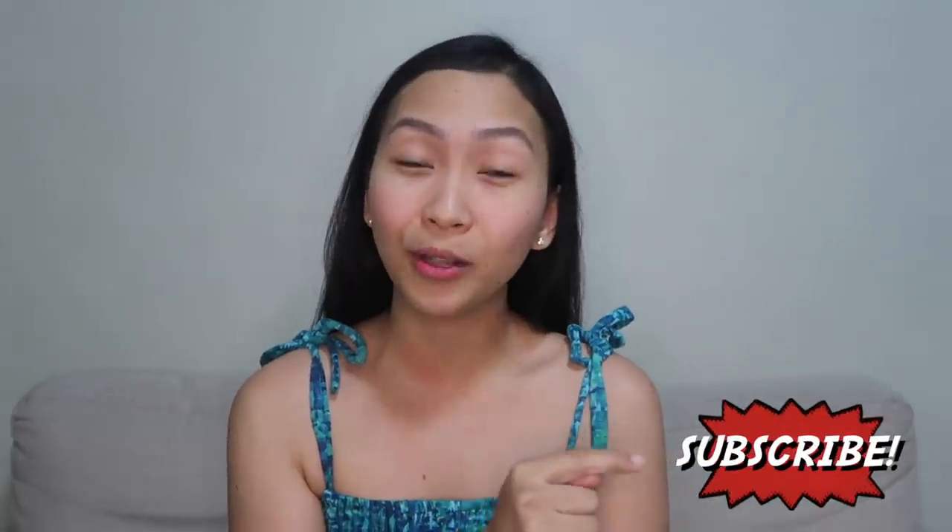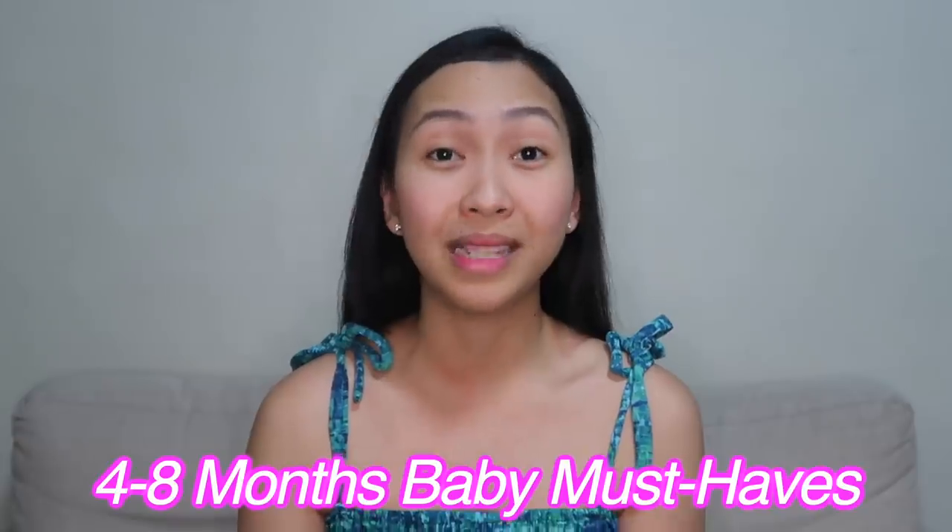Hi everyone, welcome back! If you're new to our channel, don't forget to click the subscribe button and the notification bell. For today's video, I'm sharing my baby's four to eight months must-haves. My baby is currently eight months old, and these are the products I found worth buying and truly helpful at that age.